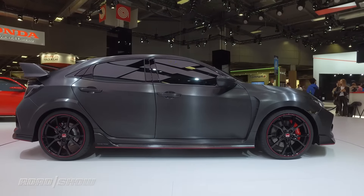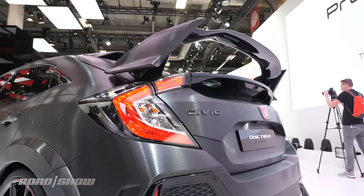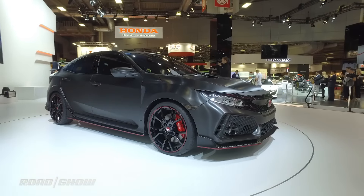Most of the competition is going all-wheel drive, but Honda's keeping it old school with the same front-wheel drive platform. We should see this as a model in Europe in late 2017, so we've probably got about a year to wait in America.